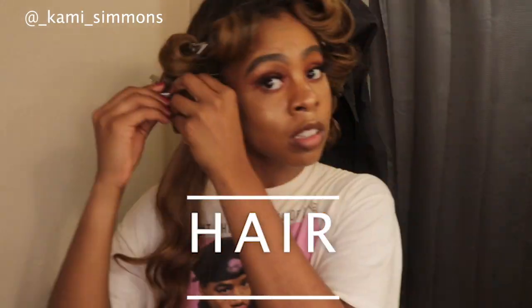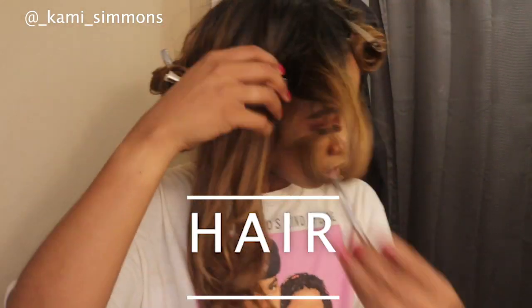Next is the hair. I always try to pin curl — or what I like to call marinate — my hair at night. So in the morning, all I have to do is just let it out and take out those pin curls, and the curl is already there.